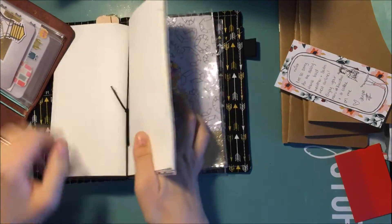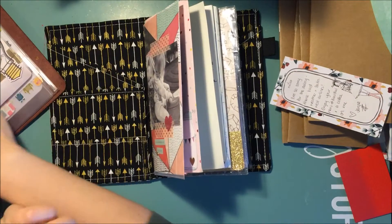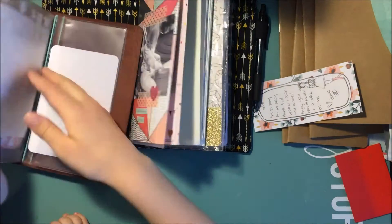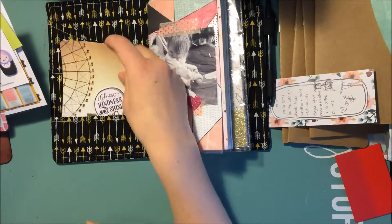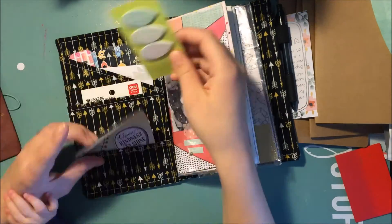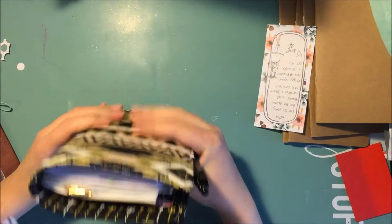You know how some people are obsessed with Filofaxes and switching them out? This is what I'm going to be obsessed with — travelers notebooks, switching all my stuff every once in a while. It's like a new purse. My pen can go in the pen loop. I thought a wide would be really big on regular inserts, but it's not that ridiculous — I thought I was going to have to buy a new insert.